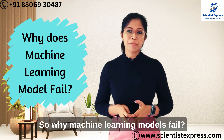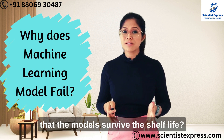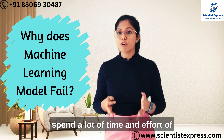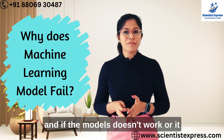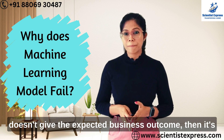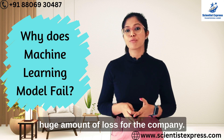So why do machine learning models fail? And what do we need to do to make sure that the models survive the shelf life? This is very important because businesses have to spend a lot of time and effort from data scientists to build those models. And if the models don't work or don't give the expected business outcome, it's very frustrating and leads to a huge amount of loss for the company.